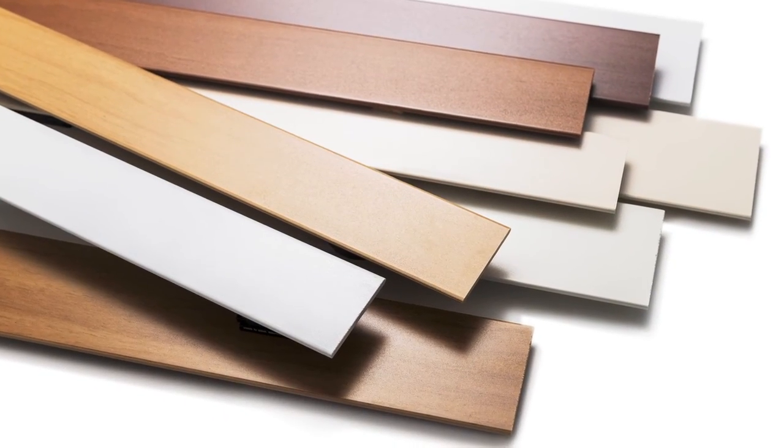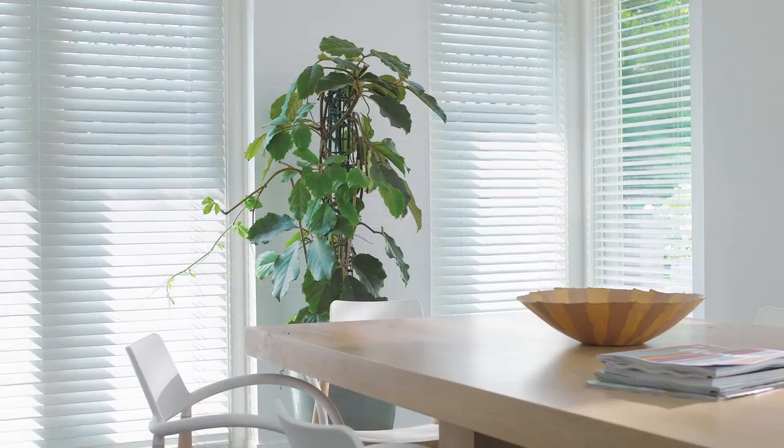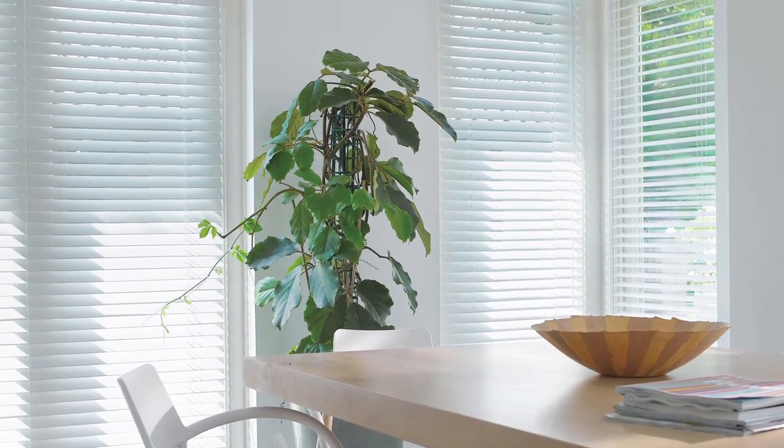Woodmates are available in two slat widths: 50mm, which is the classic width, and a more contemporary 63mm slat width.